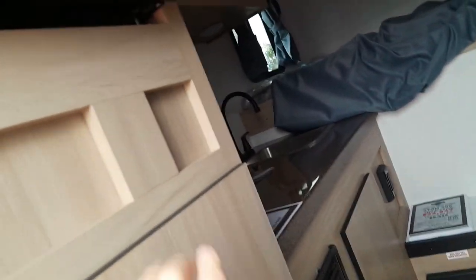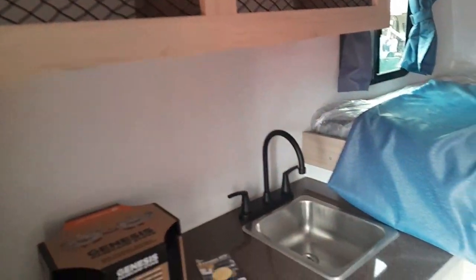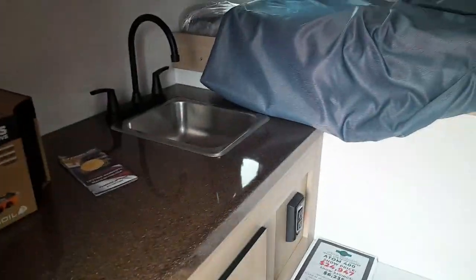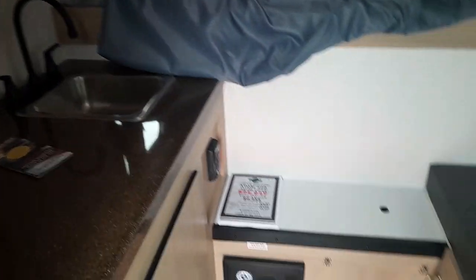I don't see a fridge in here... maybe this is it? Nope, the fridge is up top — a mini fridge. Not much to it. They put that step there so you can step up into the bed. It's got a twin-size bed up in there. There's like a base camp stove — it kind of flips open on the gas. There's your furnace, one sink — no shower, no toilet. FYI, go do it someplace else.